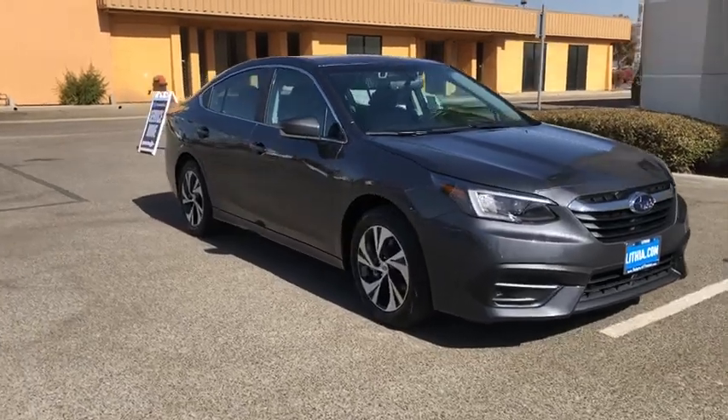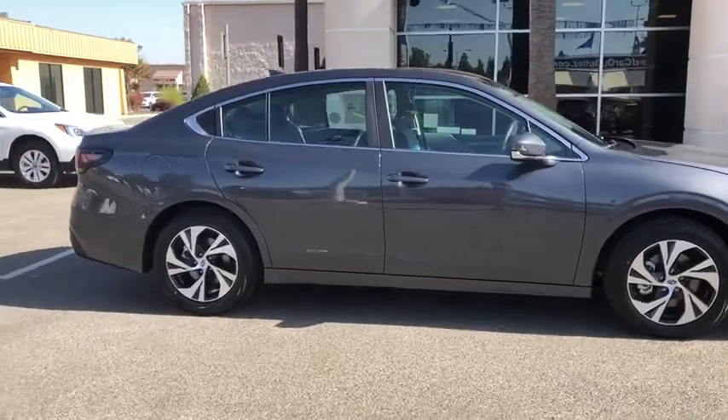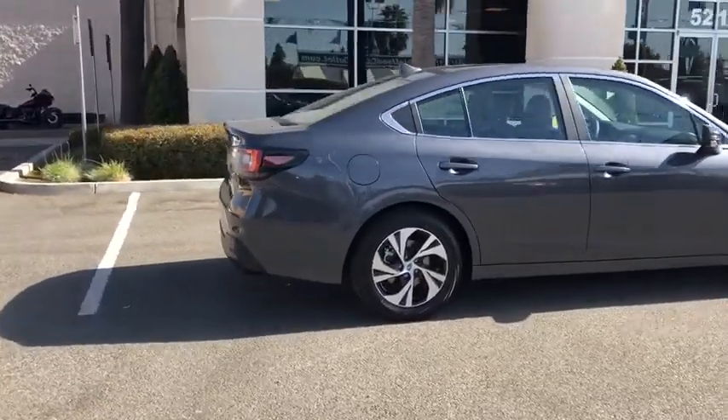We are pleased to show you the 2020 Subaru Legacy. The Subaru Legacy offers a roomy interior and a dynamic drive you feel every second you're in the driver's seat. It's a refreshing alternative to the alternatives.